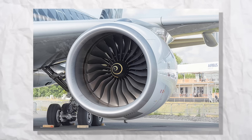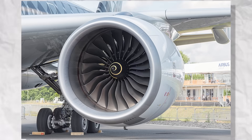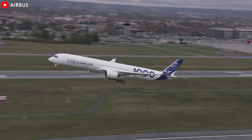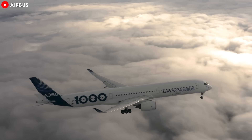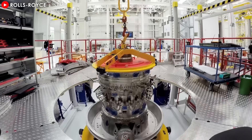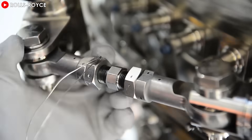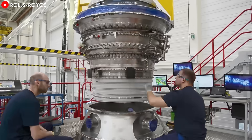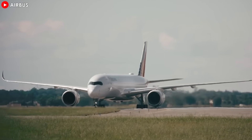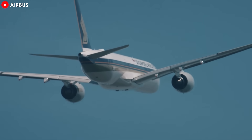Next, let's look at the powerhouse Trent XWB 97, which delivers a jaw-dropping 97,000 pounds of thrust for the larger A350-1000 and A350 freighter. Introduced in 2018, this engine is the only new-generation high-thrust engine of its kind currently in service, unmatched in power and efficiency. To ensure the XWB 97 remains at the cutting edge, Rolls-Royce is developing a range of advanced technology packages that will improve the engine's efficiency and durability on even the toughest long-haul missions. These packages will double the time on the wing, meaning airlines can fly longer without needing maintenance — a massive benefit for profitability.